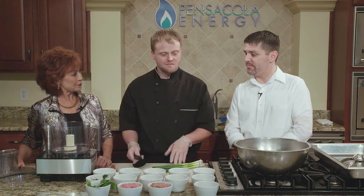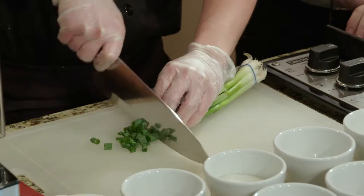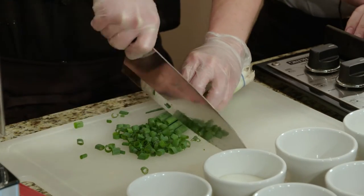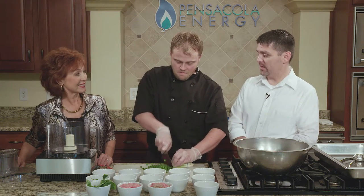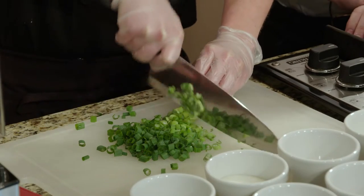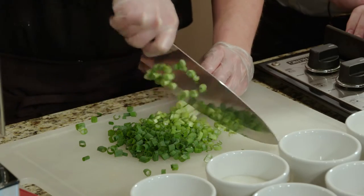We're going to start chopping up our vegetables and getting everything ready for our food processor, then mix them all in and scoop them out. We only use fresh produce and fresh herbs — we don't like to use any of the jarred or freeze-dried stuff. We like to use all fresh. So a little bit of green onions — some people call them scallions — definitely the way it goes.